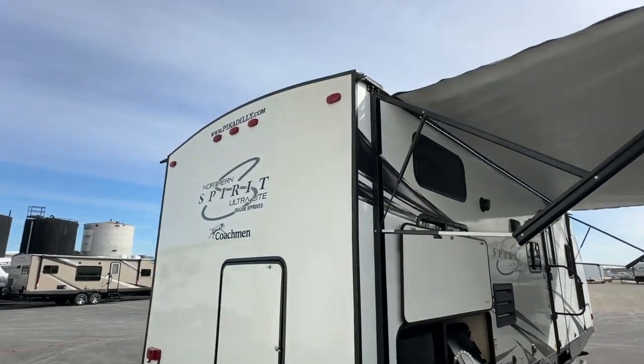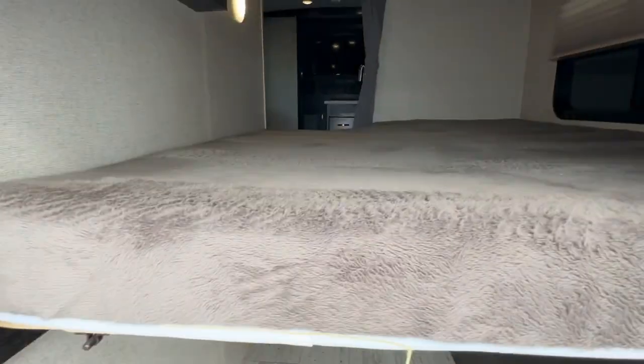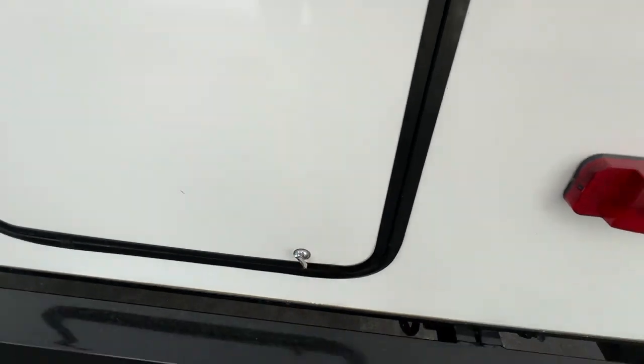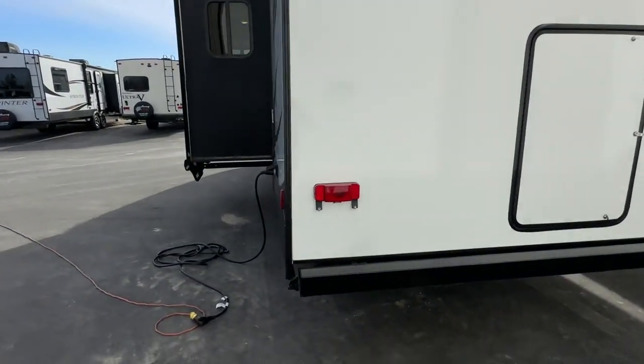It has that really nice arched roof for good drainage, ducted air conditioning, and ducted heat throughout the unit. It also has this really nice storage door where you can flip up the upper bunk and put in bikes or extra gear, giving you lots of extra space for storage. It also has pass-through front storage as well.